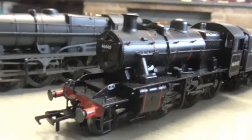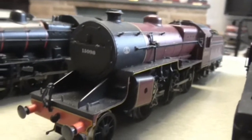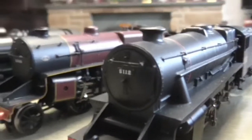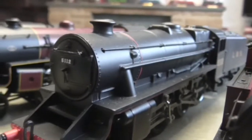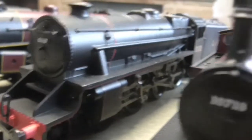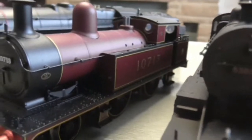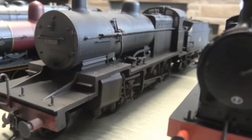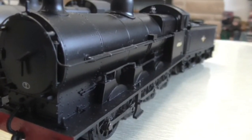Next up is this Hornby weathered 8F — it's a nice loco, I like weathered locos. After that we have a Class 2, I believe — yep, that's correct. Then we have a Crab — Midland Crab I believe they are; I like these, they are nice. Next up is the Railroad version of the Class 5, or Black Five — not too bad for a Railroad loco. After that we have the Lancashire and Yorkshire Class 5 in quite nice maroon livery. Then we have a Somerset and Dorset 7F, custom weathered — very nice. And the final LMS loco is the Bachmann Super D.